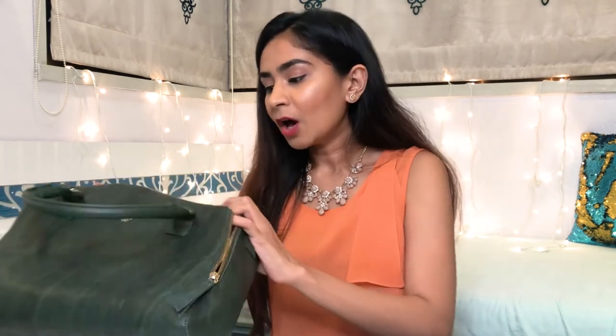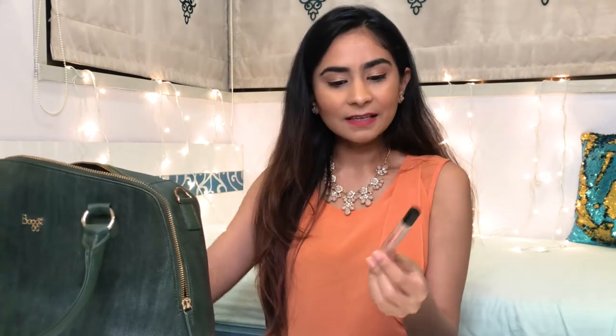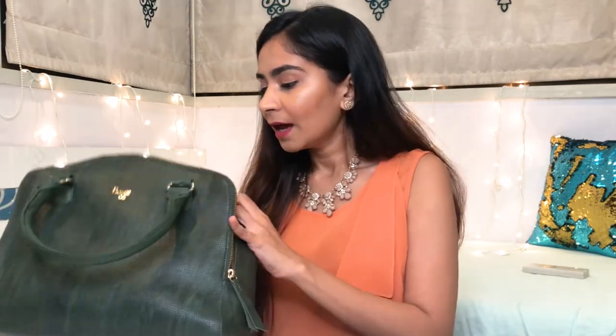I also have a nail filer and a cuticle remover. I have this thing where if my nail is breaking I either rip it apart or need to file it, and it gets to the point where I'm concentrating on it all day, so I need to do something about it. The last thing is some perfume — Heavenly Shine by Victoria's Secret. It's almost over but it's a tiny little thing I can carry no matter where I go.